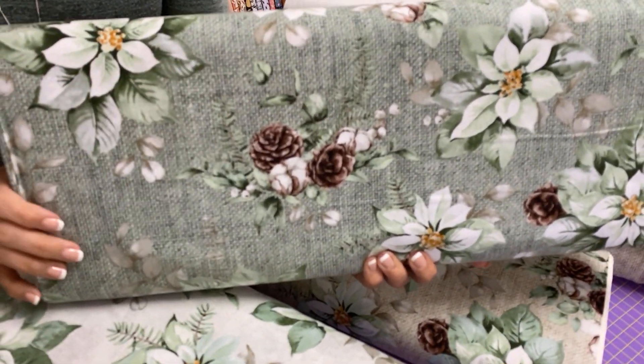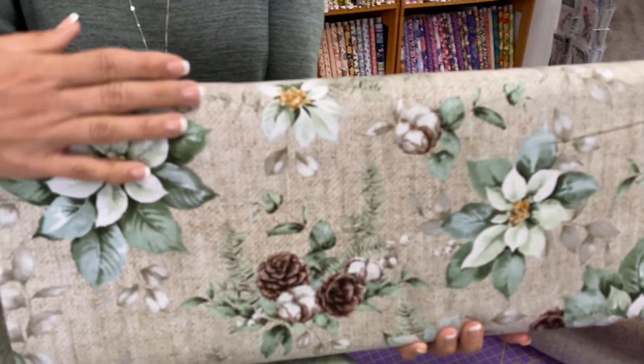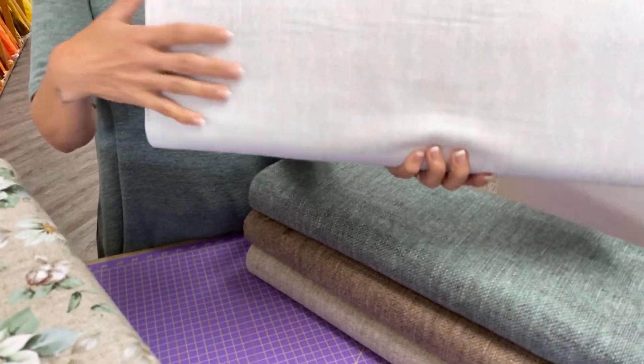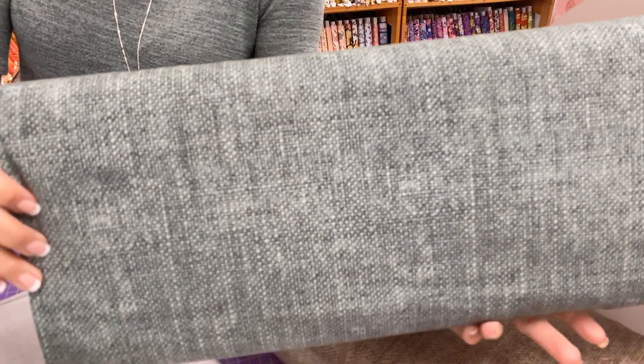These are flat cottons, even though they look like they have got that burlap or canvas kind of a weave on them. They're just nice flat quilting cottons with some textural print on them. And then that textural print we have in four colors. These might be really nice as backgrounds for a project using this line or others.